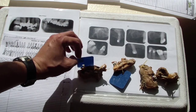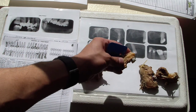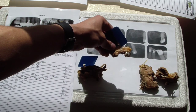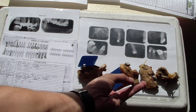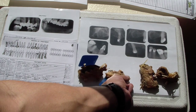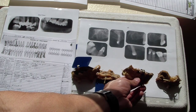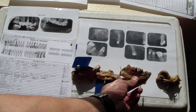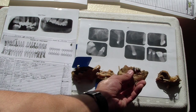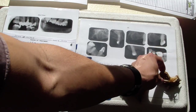So this is the maxillary right, maxillary left — correction — and mandibular right. Mandibular left. Because the remains are so old, some of the restorations and teeth have actually been fractured off, which can be comparable to real life.